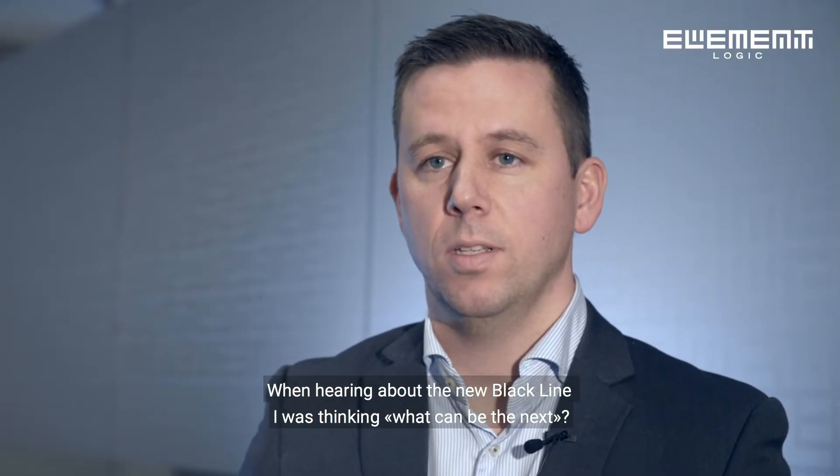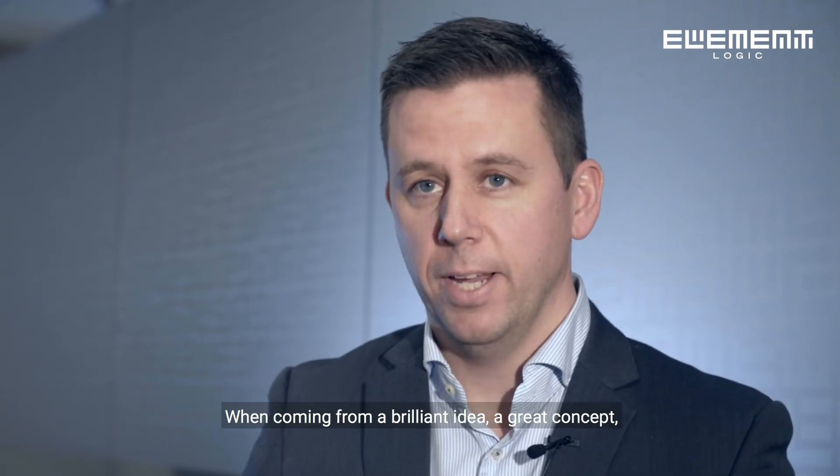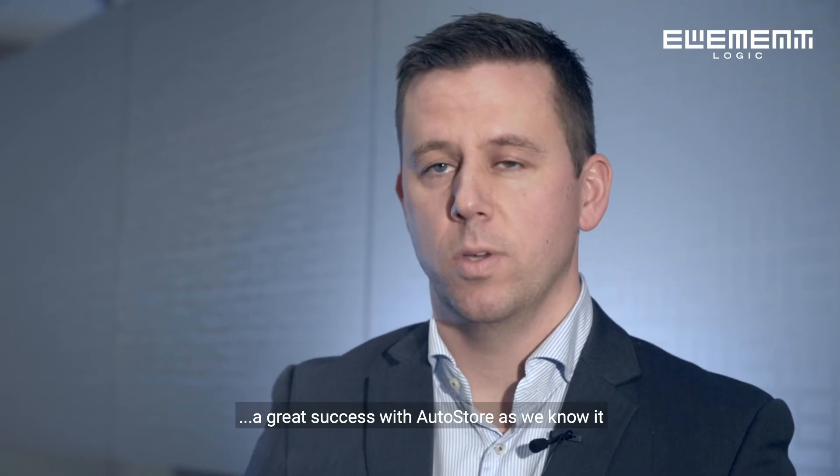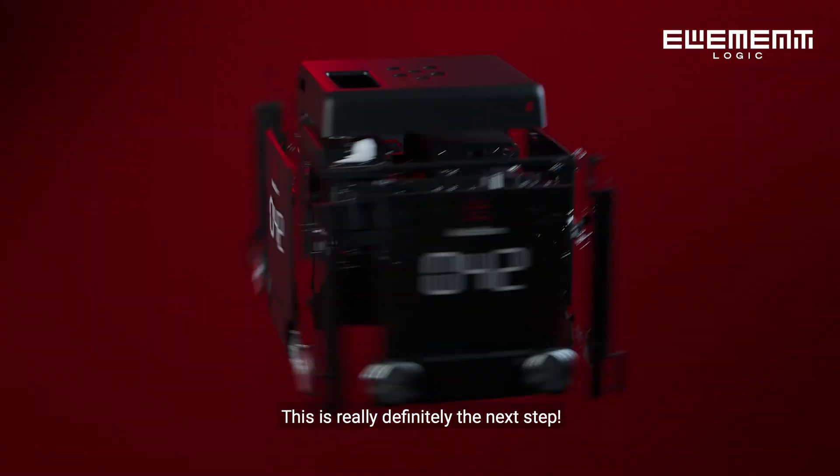When hearing about the new Blackline, I was thinking what can be the next when coming from a brilliant idea, a great concept, a great success with Autostore as we know it. Now looking at what's coming with Blackline, this is really definitely the next step.